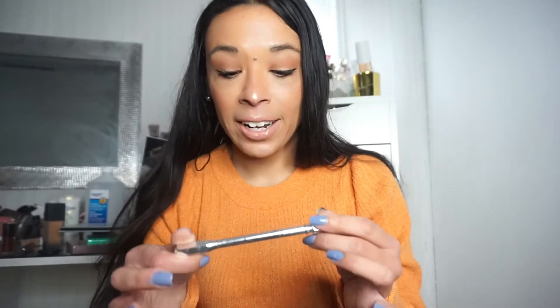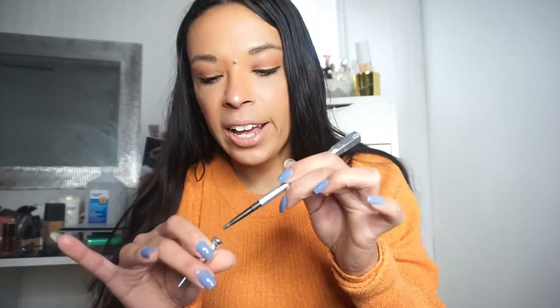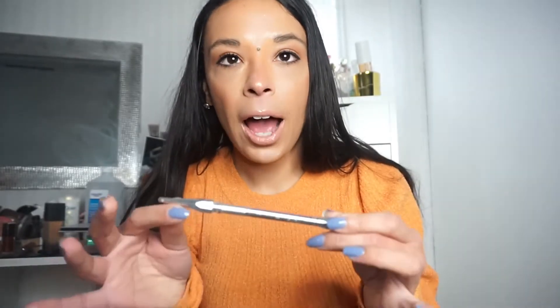For B, the product I have is from Benefit and it is the Precisely My Brow Pencil. I'm obsessed with this — when it's a night out, this is the product I'm going to use. It has the spoolie on one side and the product on the other, and I find it's very easy to draw on or fill in your brows. I have larger brows, but I really like it for that. It's definitely one of my favorite brow products. It is a little bit pricier, and it's honestly one of the only products I actually like from Benefit.